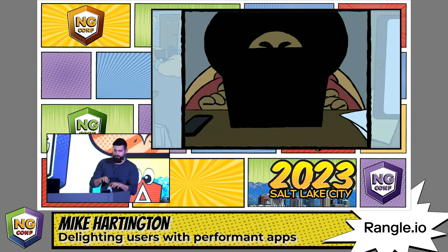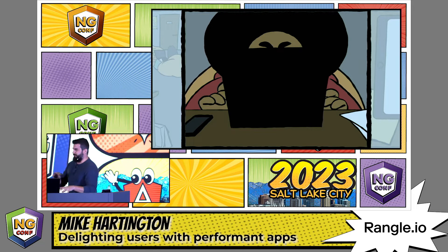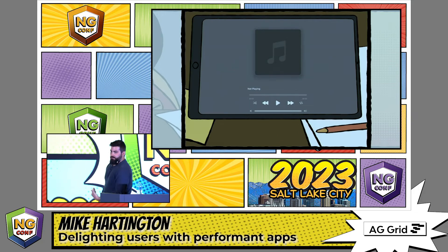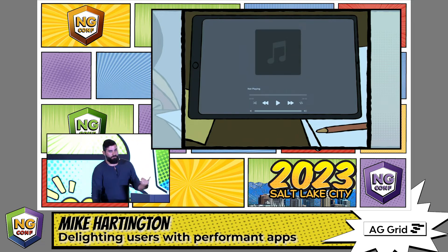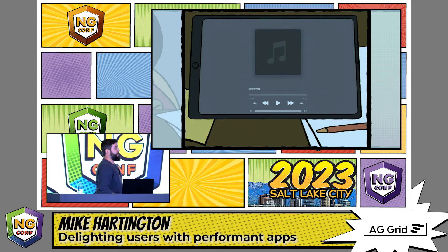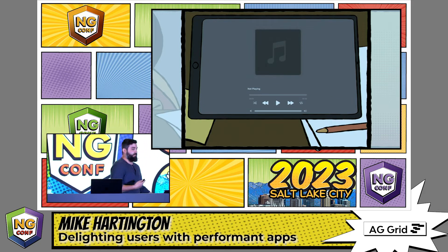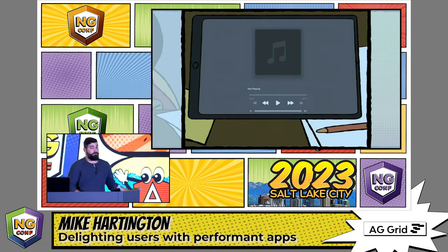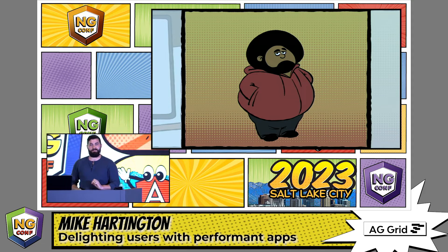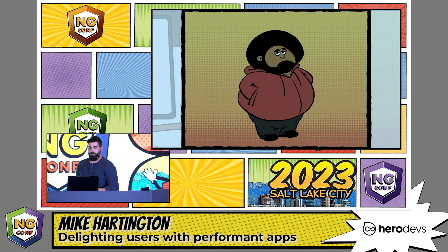Will went back to his keyboard, started hacking away, started breaking things, and then pushed to testing. He had a shadow that worked — it wasn't causing repaints, it was fast, it was performing. He was able to get the same effect using a different approach, and it was good for the users. So Will checked off the play-pause animation, and he was done.